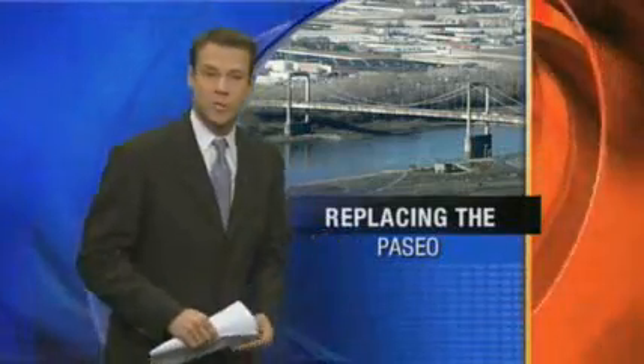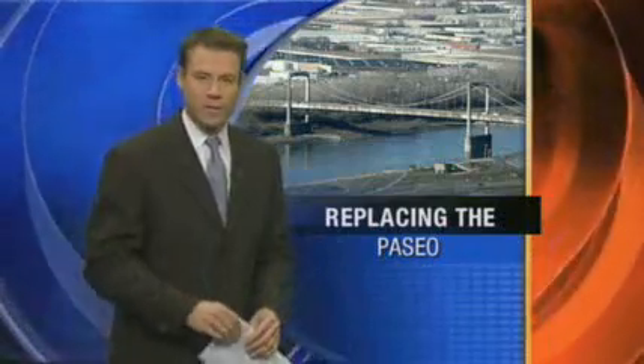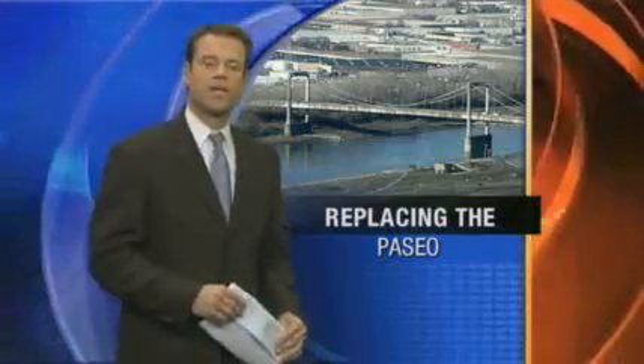Here's what every commuter wants to know: the old bridge will be kept open while the new one is built — at least two lanes both ways during rush hour, and at least one lane each way at other times. But the project director warned today this will still be a headache for drivers and they'll need to make some adjustments. If you want to see more of what the new Paseo Bridge will look like, go to our website.